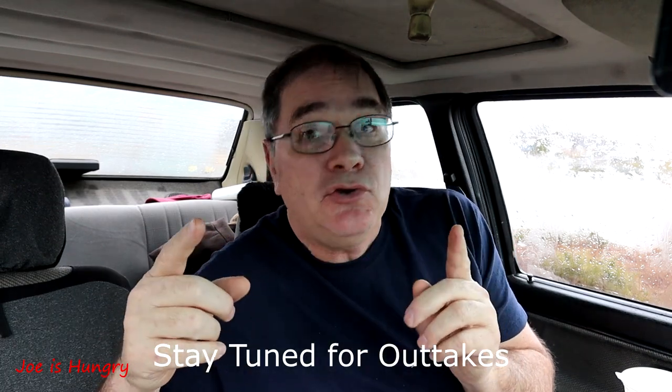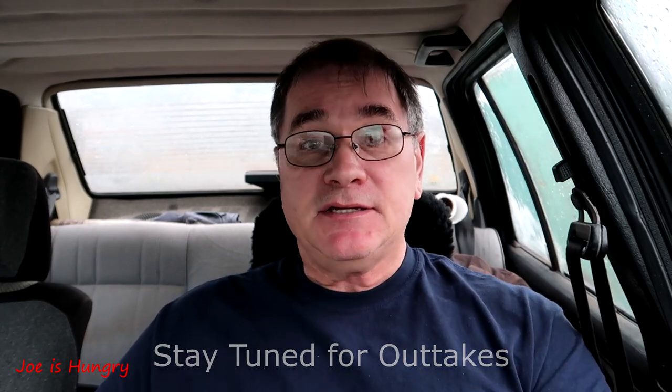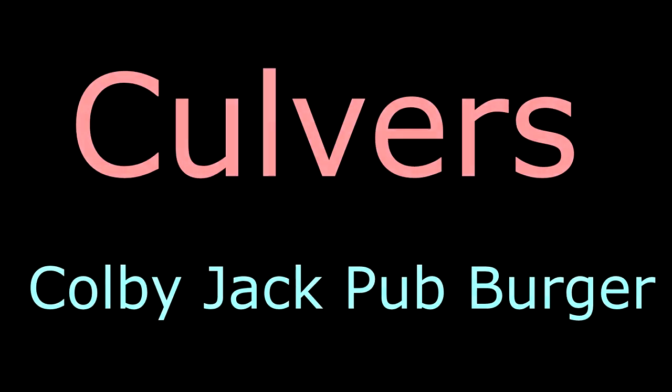A shoutout goes to the staff here at Culver's in Jasper — once again you have knocked it out of the park. That's a review. This is only the second time I've got above nine. If you found this interesting, if you found this useful, support the channel, subscribe to the channel, and we will see you in the next video. Sour cream, you are my friend.